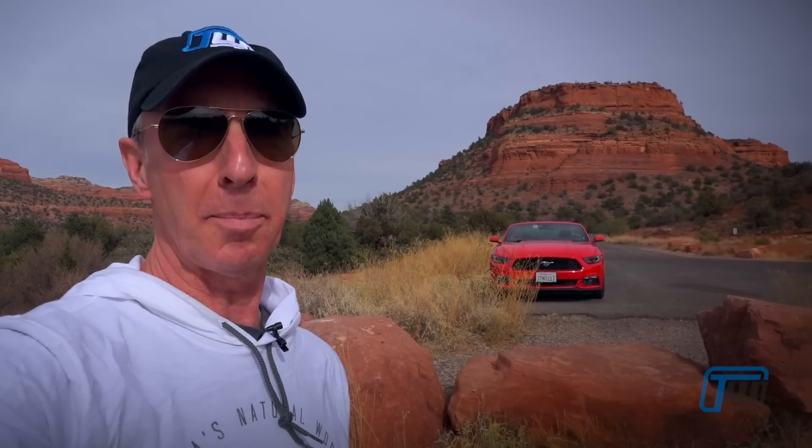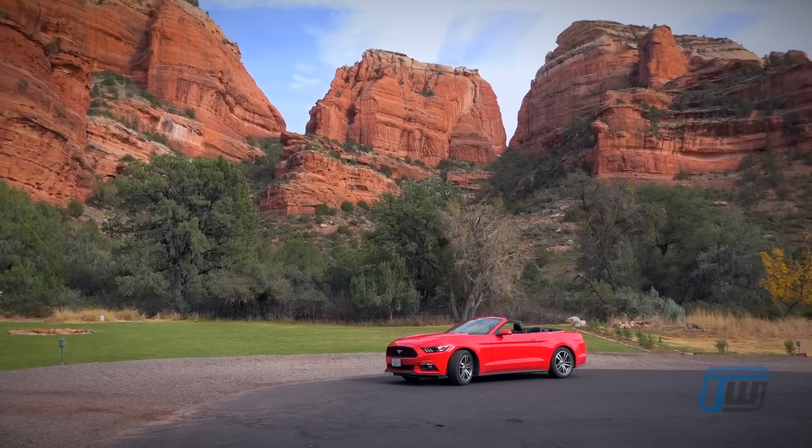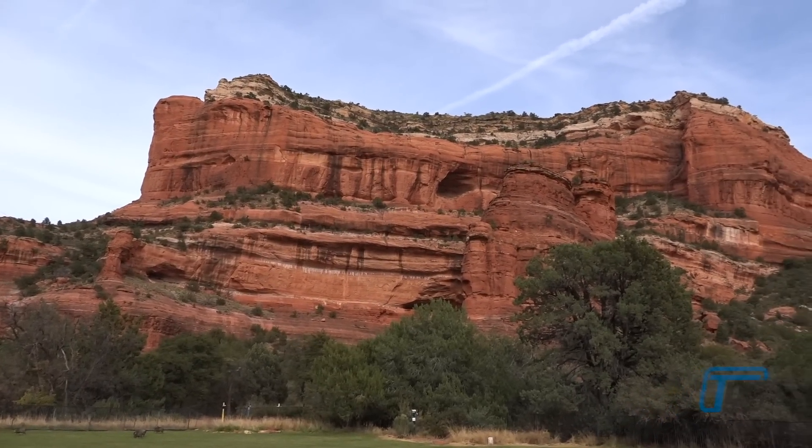Driving through this countryside during the night is pointless because all of these beautiful rock formations disappear at night. The state of Arizona is combating light pollution with dark sky places, so it is pitch black here at night. They would look spectacularly lit up, but they don't do that for environmental reasons, which is great.